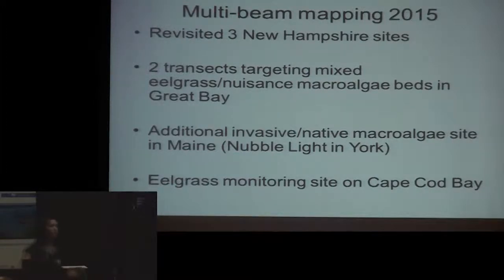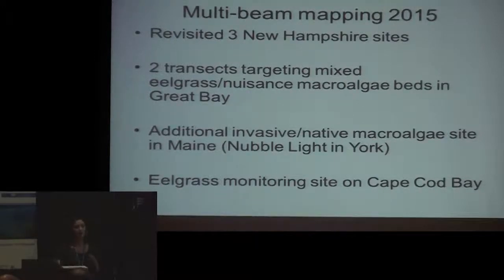In 2015, we took the MB-1 out again and revisited those three sites to get an idea of the changes we can detect. We also did two transects targeted at areas with mixes of macroalgae — nuisance macroalgae in particular — and eelgrass to see if we could tell the difference. We went to an additional site to see the difference between invasive and native macroalgae species, and also to an eelgrass monitoring site in Cape Cod Bay.